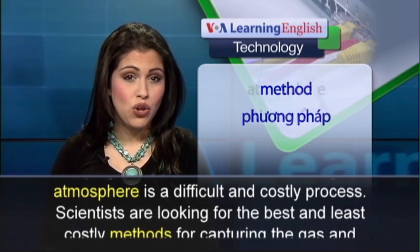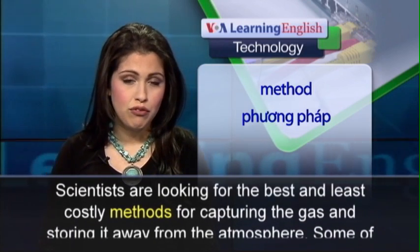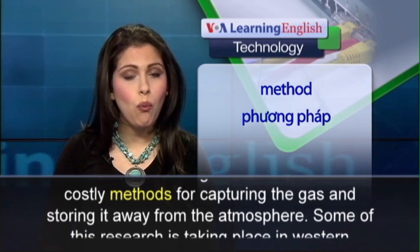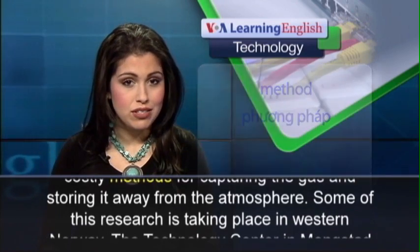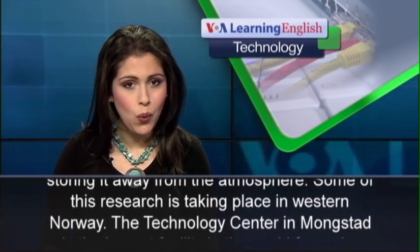Scientists are looking for the best and least costly methods for capturing the gas and storing it away from the atmosphere. Some of this research is taking place in Western Norway.